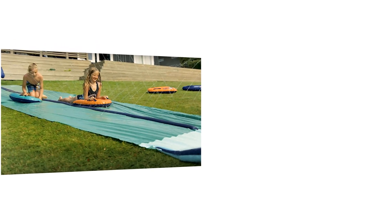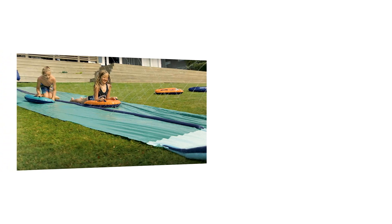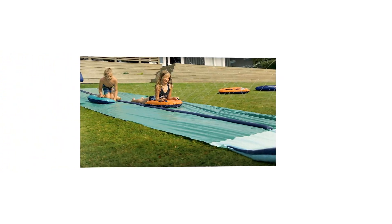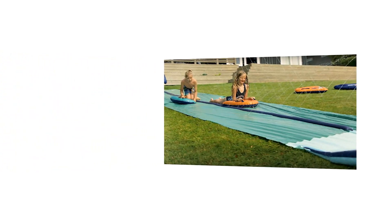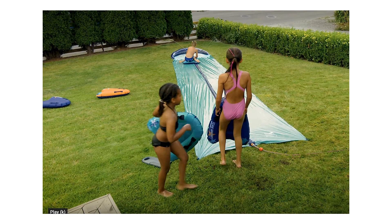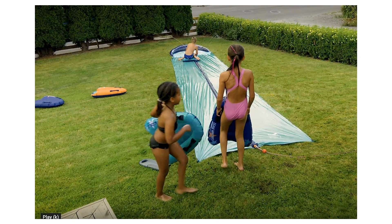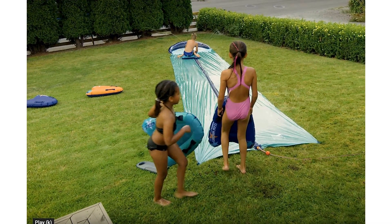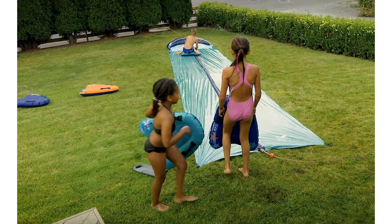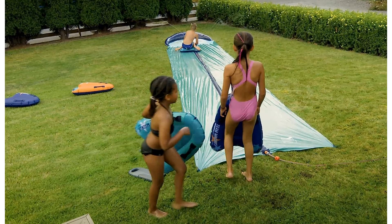To keep the sliding action fast-paced and refreshing, the Team Magnus Slip and Slide features a central sprinkler system. This innovative design ensures that the slide remains consistently wet, allowing you to maintain your speed and momentum throughout the entire ride. Additionally, the adjustable water jets allow you to customize the intensity of the water flow, catering to both thrill-seekers and those who prefer a more gentle glide.